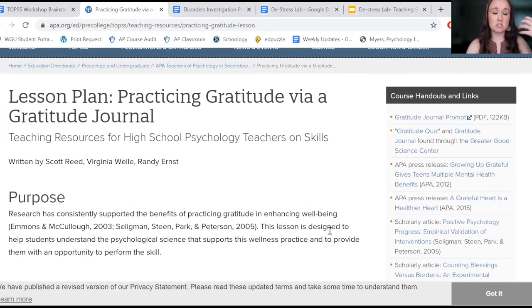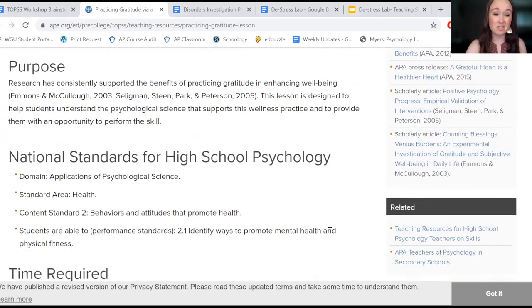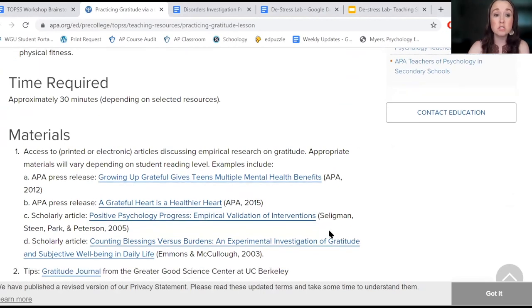For example, I have that gratitude journal in my de-stress lab, but if you don't have time for the full de-stress lab, you could still do this particular activity on its own.